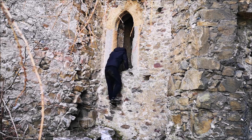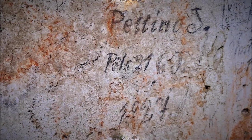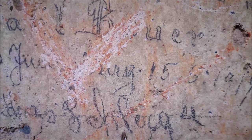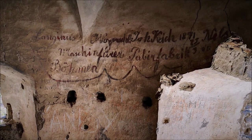A központi épület részben van még megmaradva, pár kisebb-nagyobb szobába bemásztam. Nagy durranásra itt sem kell számítani, viszont van egy pár izgalmas és kifejezetten régi falfirka – sőt a legjobb, hogy még egy magyart is találtam. A legrégebbi egyébként az 1871-es.